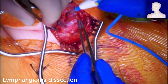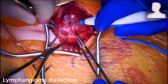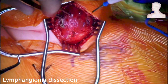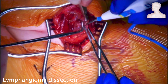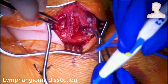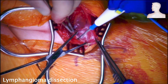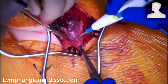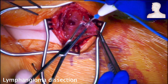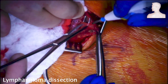We carried this out with the use of dissecting forceps, electrocautery, and blunt dissection. The lymphangioma was gradually freed by working our way around the mass. Here, the last layer is removed above the lymphangioma and we are now able to fully visualize it.